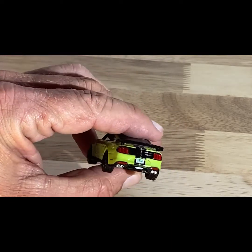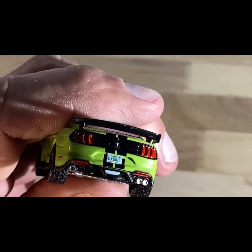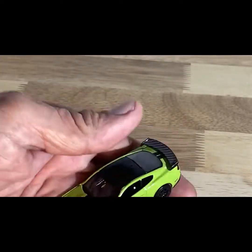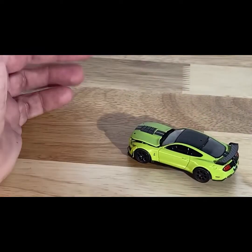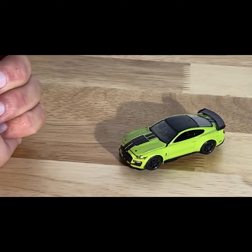Headlights are detailed well. Taillights are detailed well. License plate says GT500. Just fantastic quality little cars for $7. If you're not collecting Auto World and not familiar with them, I highly recommend you look into what Round Two is bringing to the table.